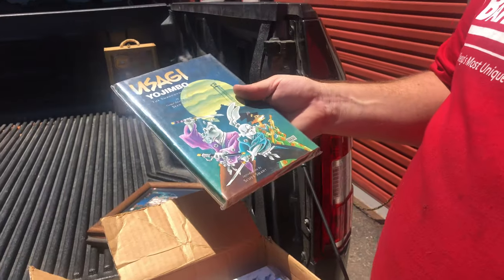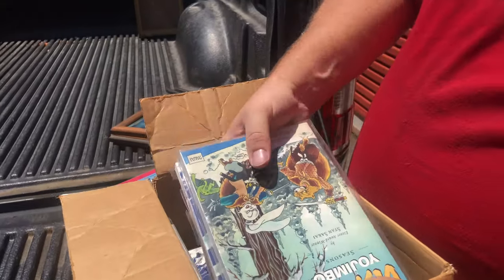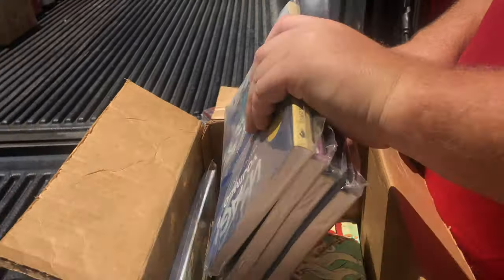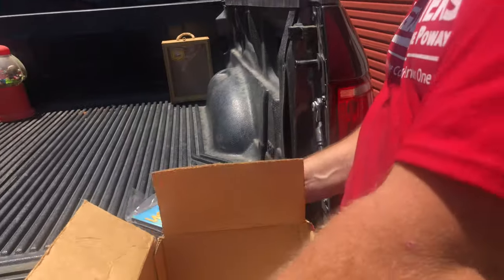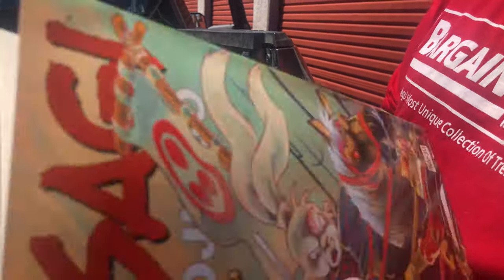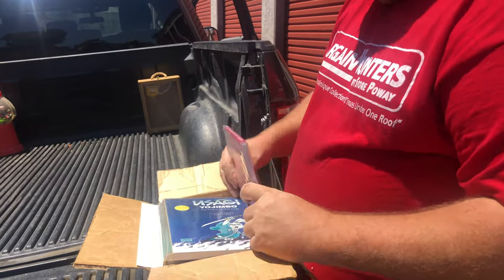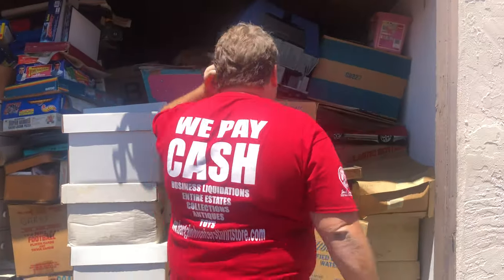Here's Usagi Yojimbo — there's probably a good chance these are signed because this owner was friends with Stan Sakai. I found a lot of pictures where he was hanging out with him, and a lot of stuff ended up being signed. We have a lot of those at our store. These books also look signed — more signed copies. Most of the signed stuff we put in the store already sold.